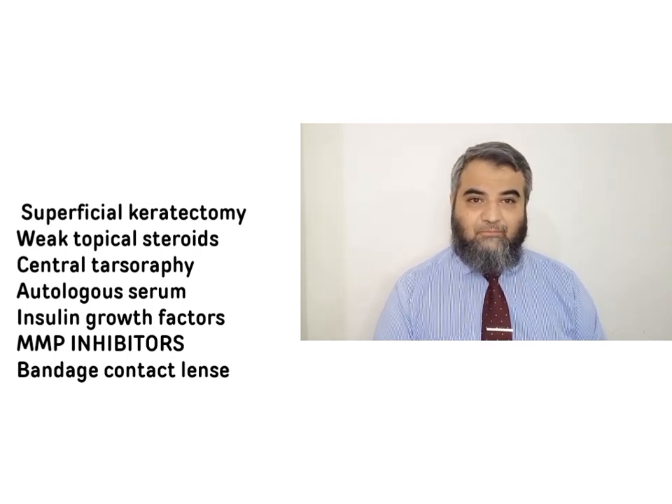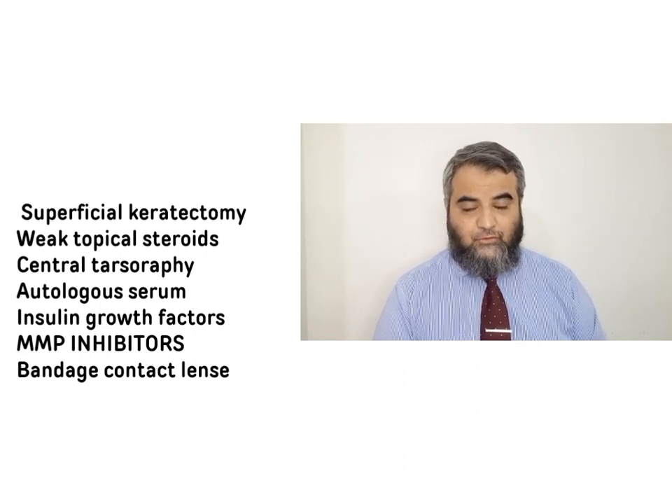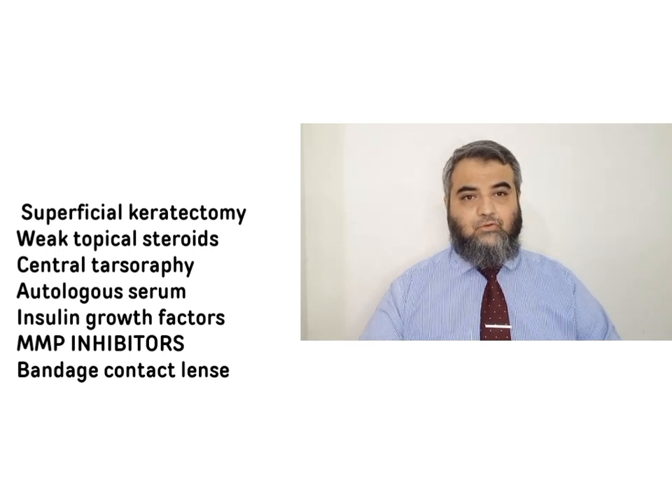Contact lenses maintain an optimum atmosphere so there is no rubbing or mechanical trauma and the area gets maximum chance to heal. We can also consider central partial tarsorrhaphy — it is a very efficient and time-tested way to promote healing. The surgeon can see the condition of the cornea regularly from the side of the tarsorrhaphy, eye drops can still be applied, and it essentially provides continuous eyelid closure. Autologous serum — 20% or 50% — is also very efficient in promoting healing, though it requires regular preparation.